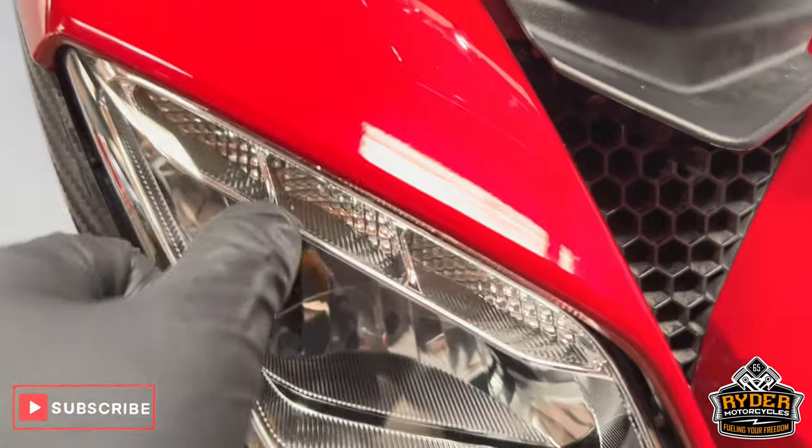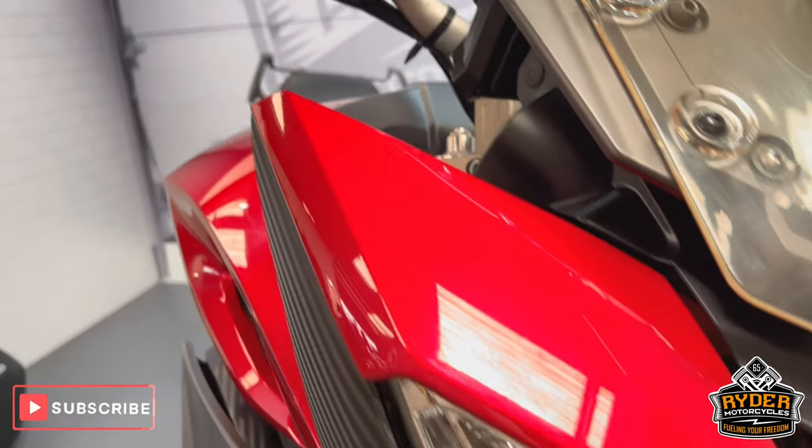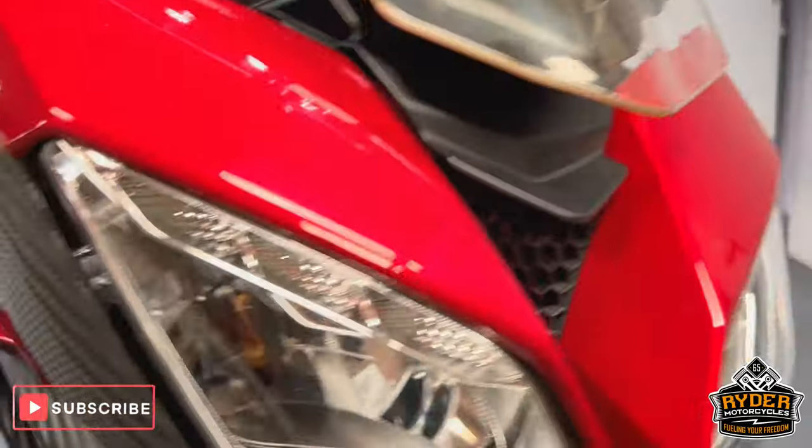The headlights are nice. Again, a couple of tiny little stone chips, but again, you would expect that.